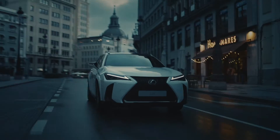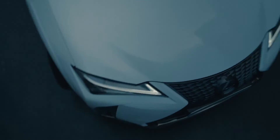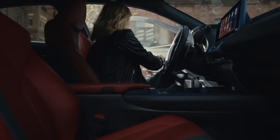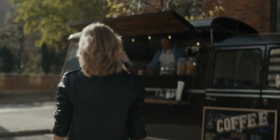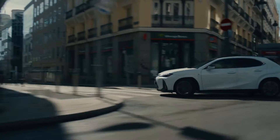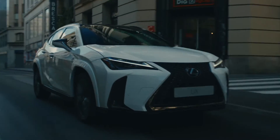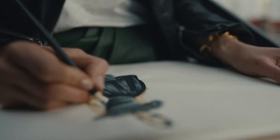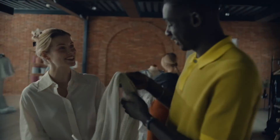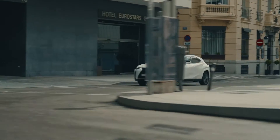New for this model year, Copper Crest is available on all models. Basic and premium exterior color options include Caviar, Copper Crest, Obsidian, Redline, Nori Green Pearl, Grecian Water, Cloudburst Grey, Iridium and Eminent White Pearl. The F-Sport model offers seven color options with an obsidian roof or a new solid black design. F-Sport colors include Copper Crest, Redline, Cloudburst Grey, Iridium, Ultra White, Ultrasonic Blue Mica 2.0 and Obsidian.